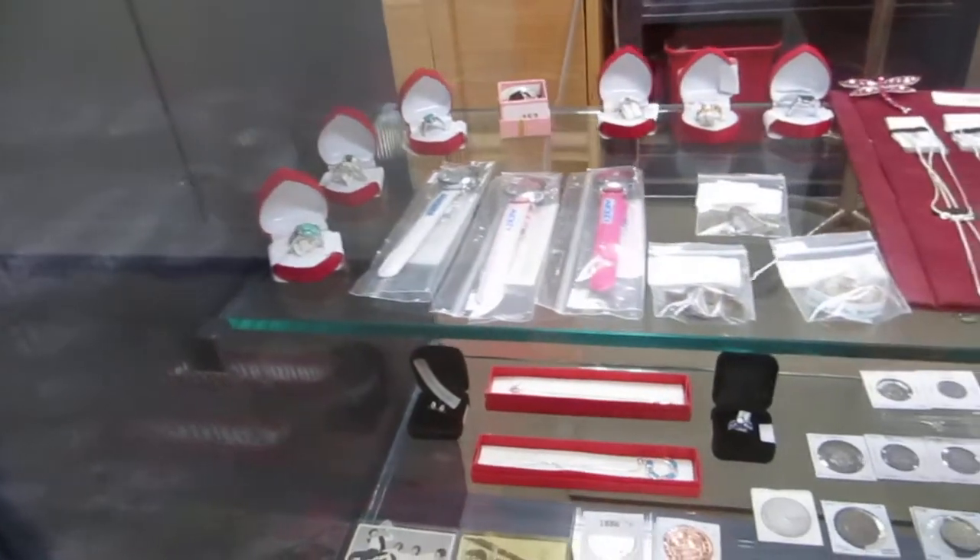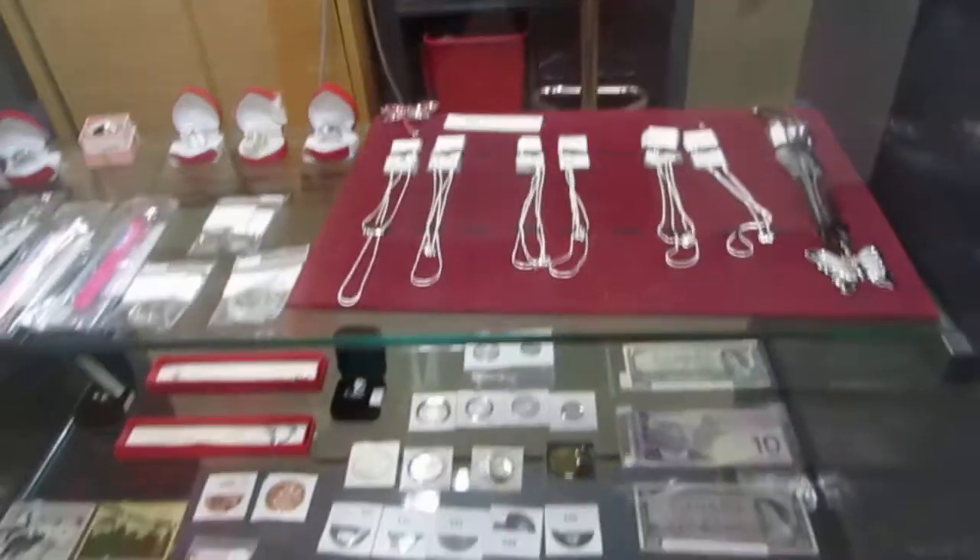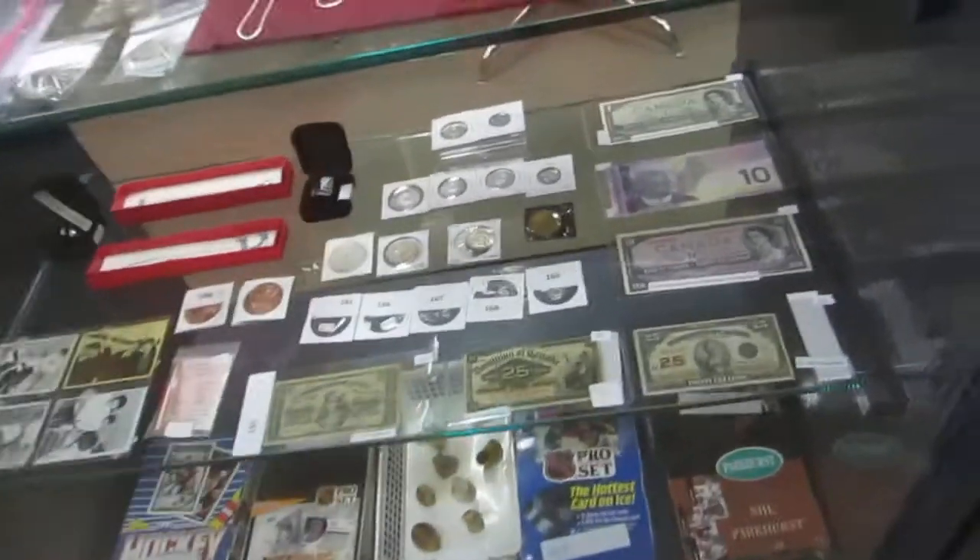We've got Mickey watches. We've got some kind of fossil stuff. We have silver chains and we have money.